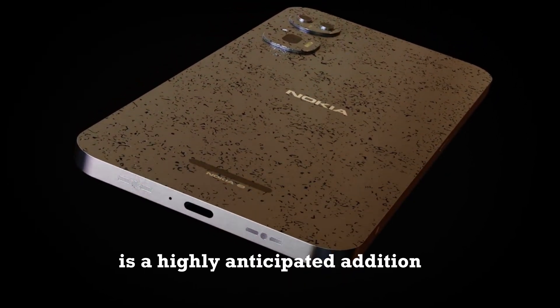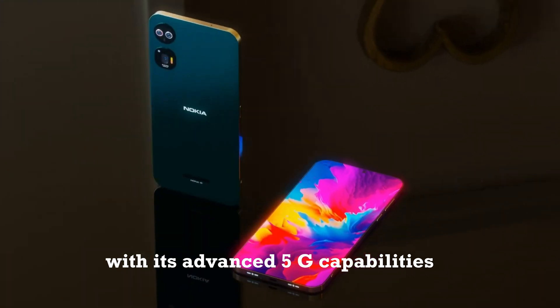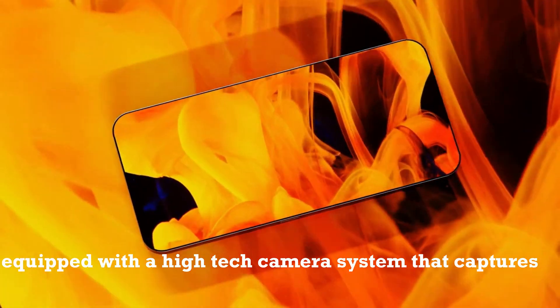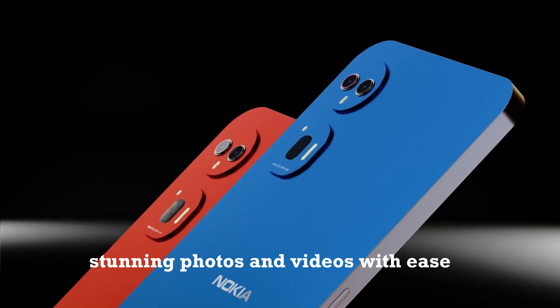The Nokia N735G 2024 is a highly anticipated addition to the Nokia smartphone lineup. With its advanced 5G capabilities, users can expect lightning-fast download and upload speeds. The phone is also equipped with a high-tech camera system that captures stunning photos and videos with ease.